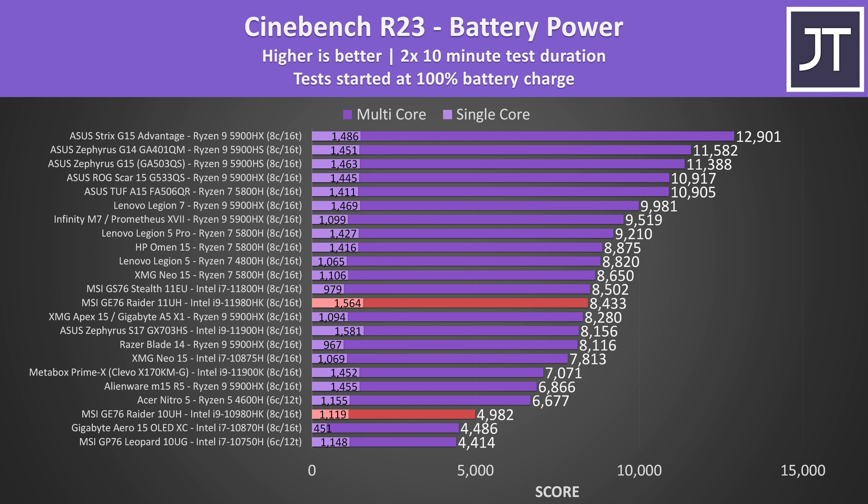Performance on battery is much better compared to 10th gen — single core performance only lowers a little, while the newer 11th gen GE76 moves up a few spots on the graph when compared against the same selection of laptops.